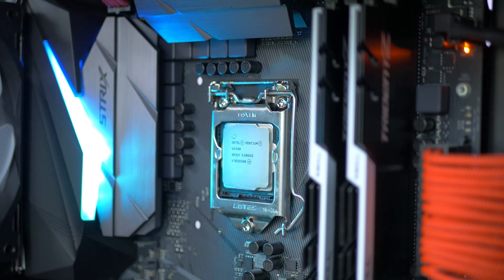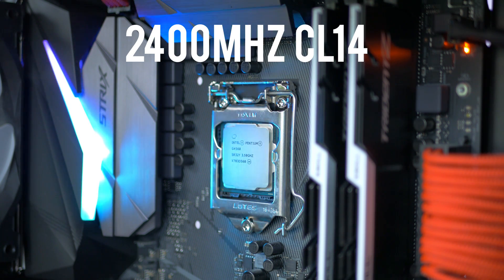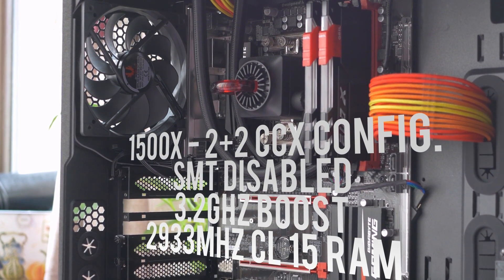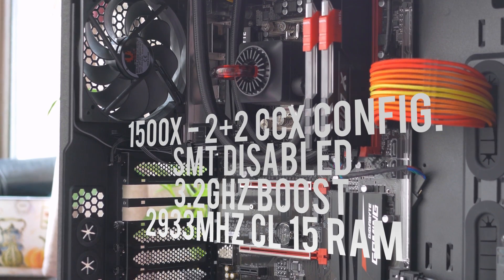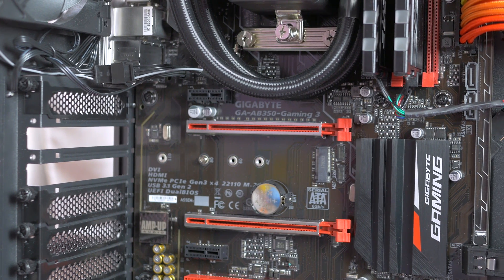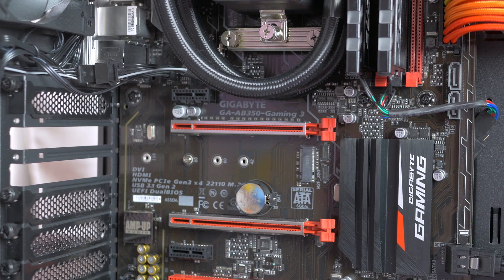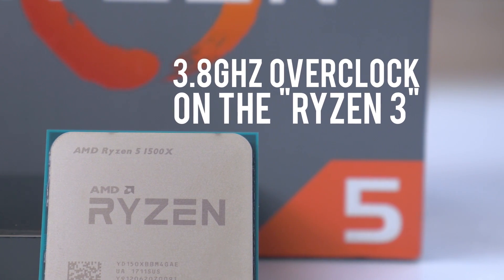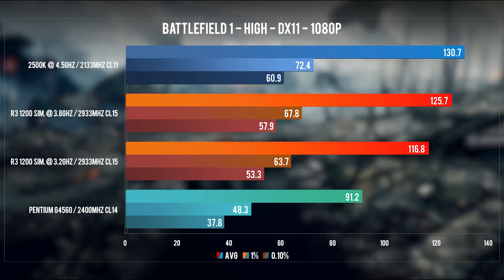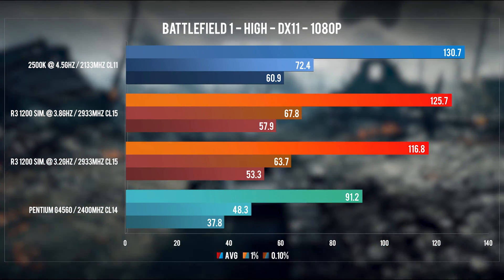Before we get to the benchmarks, a word on platform and testing methodology. The G4560 is tested with 2400 MHz RAM at CL14, as you're much more likely to pair it with an H or B board rather than a Z board that allows higher RAM clocks. For the 1500X slash Ryzen 3, I'm using 2933 MHz CL15 RAM, which is realistic since there's no RAM speed limitation on B350 boards. I also overclocked the simulated Ryzen 3 to 3.8 GHz, a clock speed likely obtainable under safe conditions, maybe even under stock cooling. I'm only covering games here — productivity and synthetic benchmarks will have to wait for the actual Ryzen 3 release.